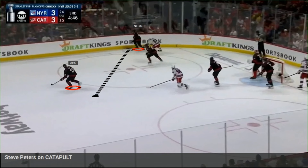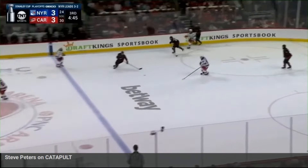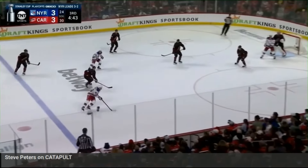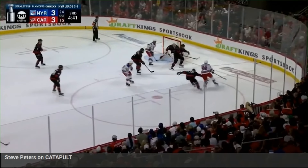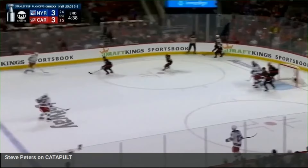They disrupt the pass from Necas to Aho, which goes behind Aho for a huge turnover on this play. Roslevic comes back, picks up the puck, and maintains offensive zone time and pressure for the New York Rangers as Orlov attacks. Roslevic leaves Kreider all alone in front of the net for the second shot of this shift, but Kreider just misses putting one past Anderson.